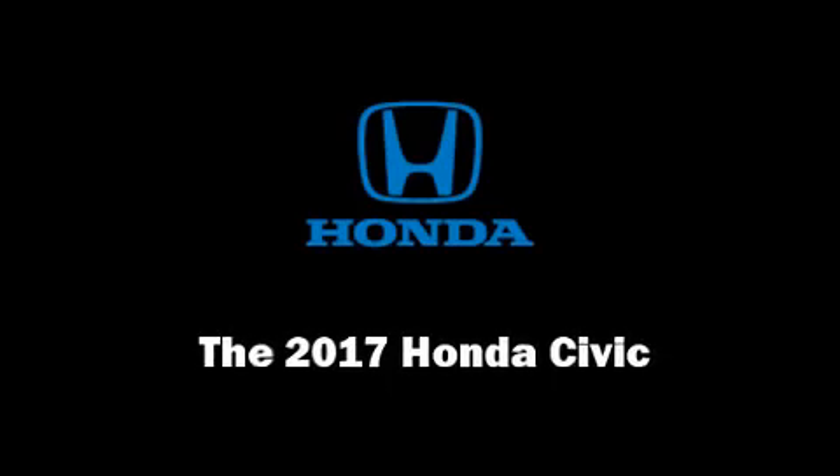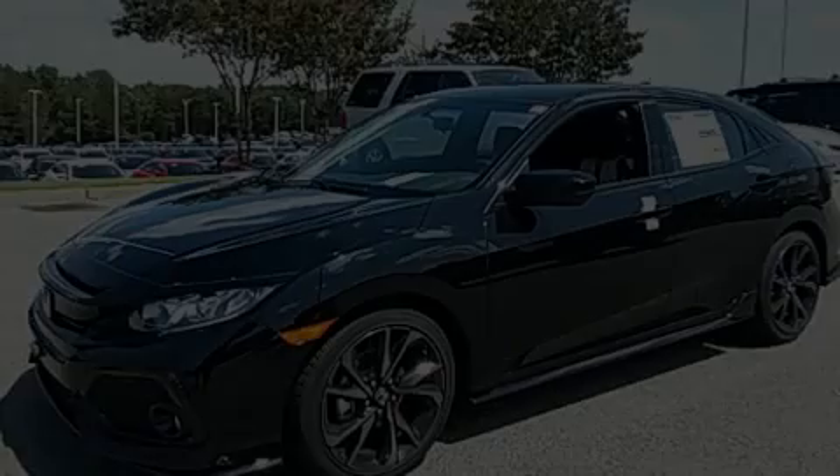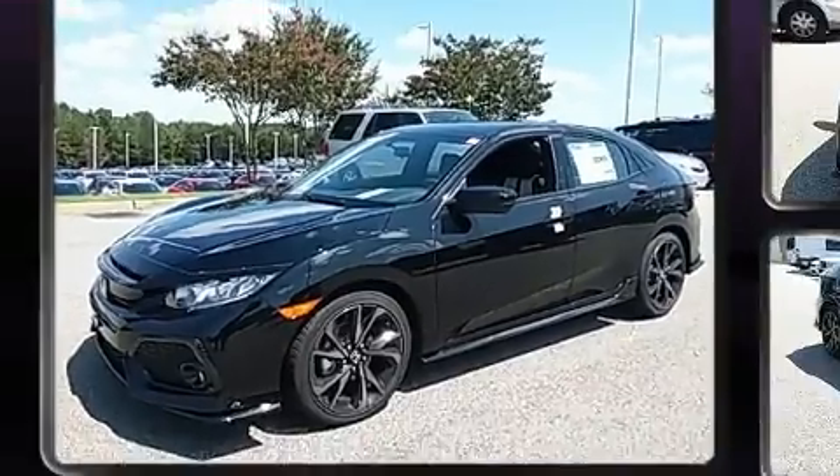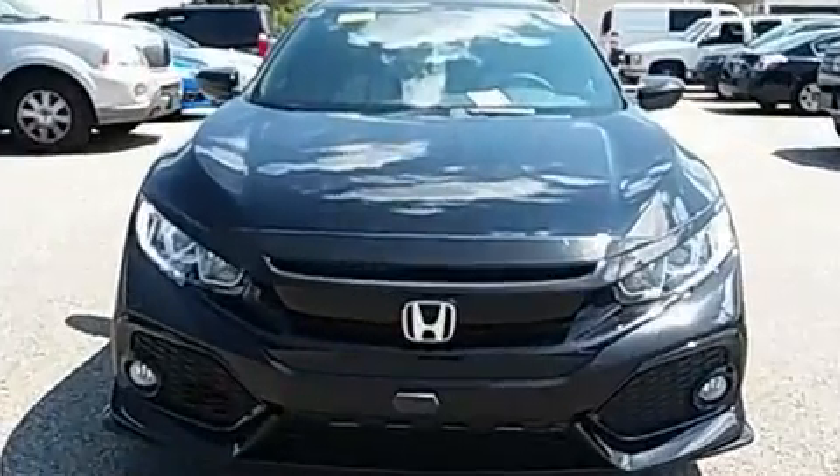Sensibility and practicality define the 2017 Honda Civic. This four-door, five-passenger hatchback provides a satisfying ride for all passengers.